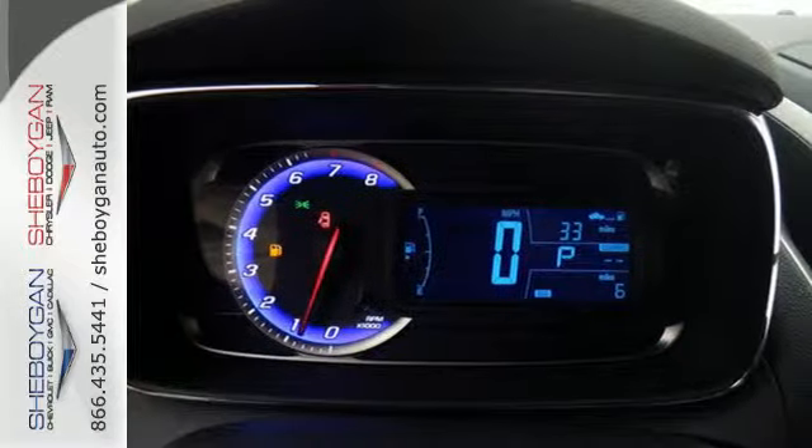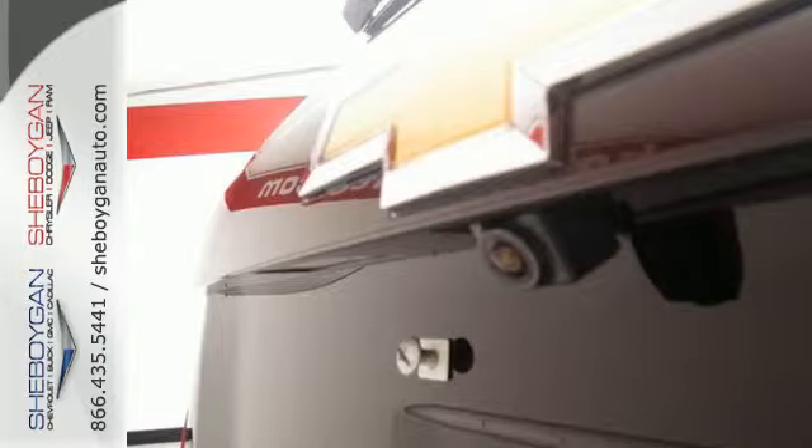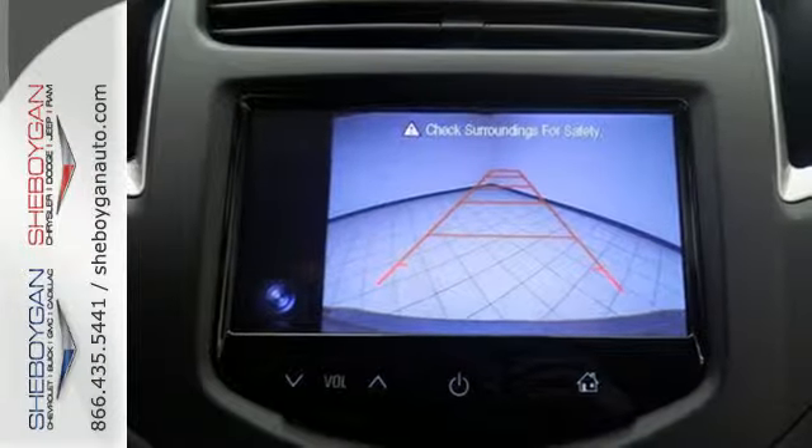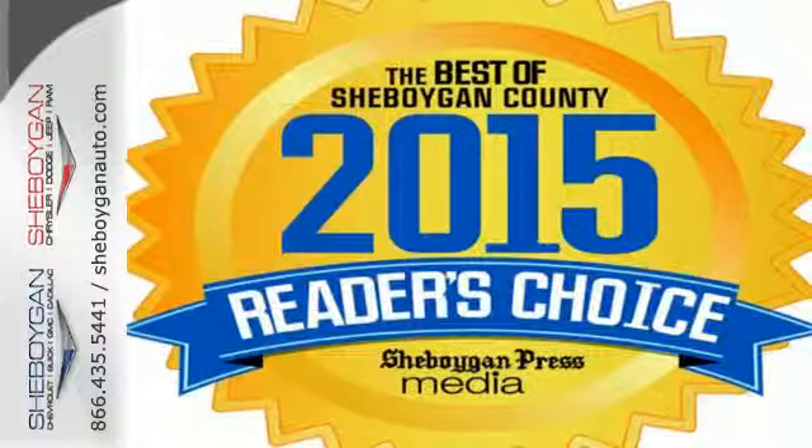The keyless entry grants access to the effortless, flat-folding seats so you can get loaded and start moving with a full range of technology: Chevrolet MyLink, a backup camera, and even your own Wi-Fi with OnStar 4G LTE. Conquer the city. Discover the potential of this Trax today.